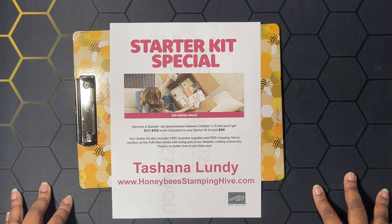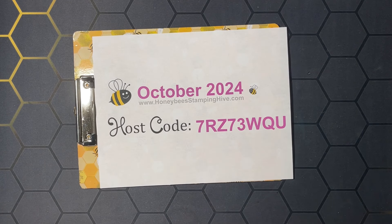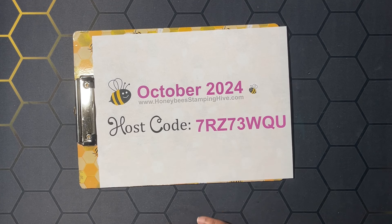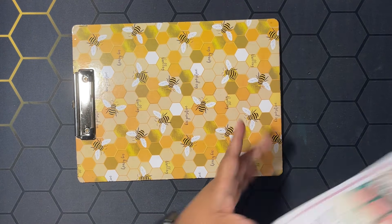This is our host code for the month — this is the code I would like for you to use whenever you're placing an order with me, unless your order is $150 or more. Don't use this host code if your order is $150 or more, because you're going to qualify for Stampin' Rewards, and Stampin' Rewards equals free product from Stampin' Up — I don't want you to miss out on any of your freebies!